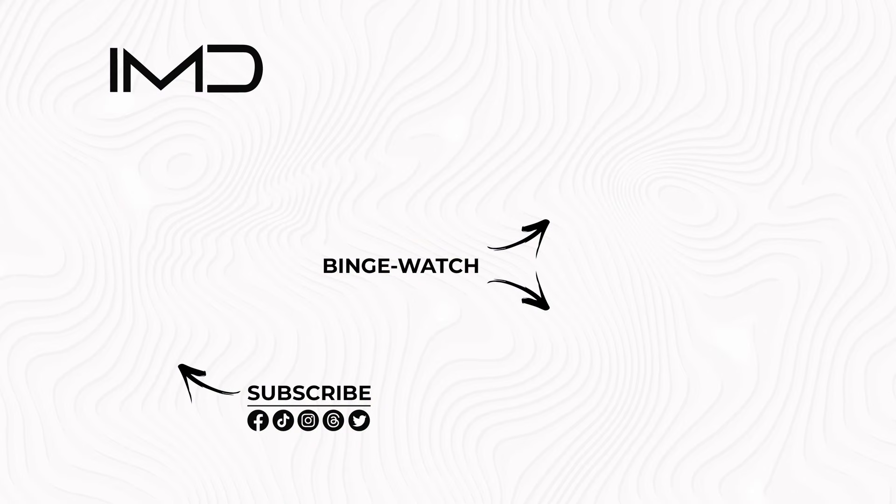For more deep dive videos like this, hit subscribe and check out the rest of the content on the channel.